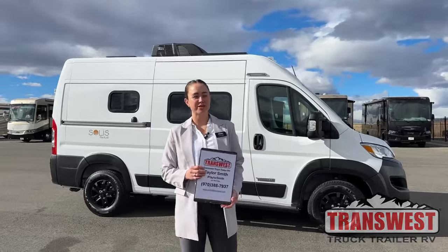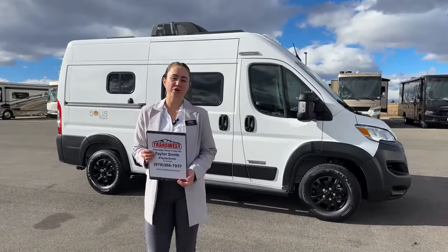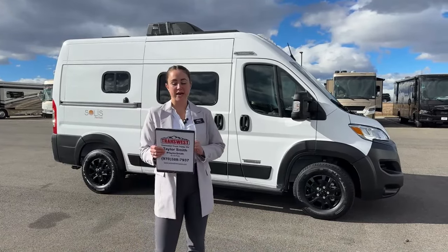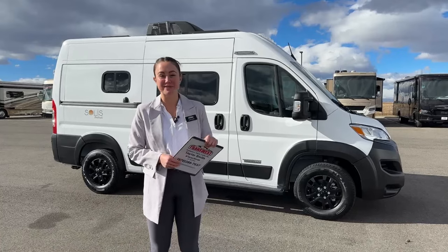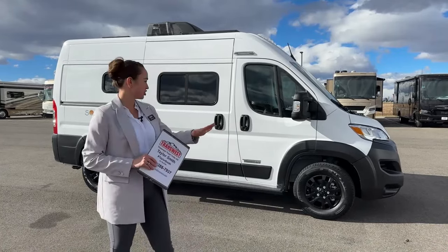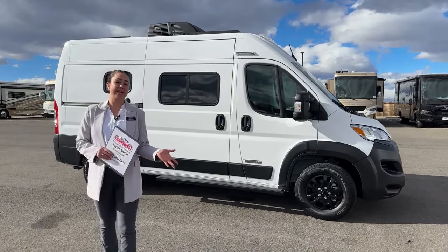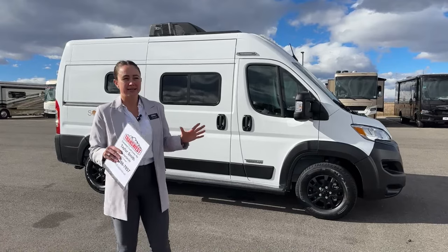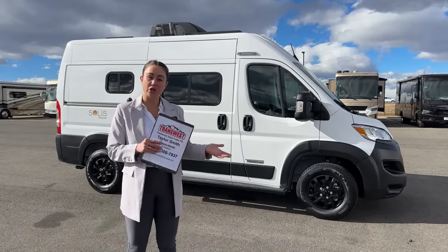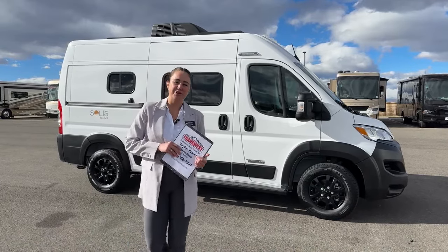Good morning everybody, welcome to Transwest Truck Trailer RV here in Frederick, Colorado. Behind me we're going to be going over our 2024 Winnebago Solis 36B — sorry, the new floor plan. I'm really excited to get into it with you guys. Just off the initial look you can tell it just looks like a typical cargo van, so it kind of helps with keeping you a little more incognito while you're driving down the road.